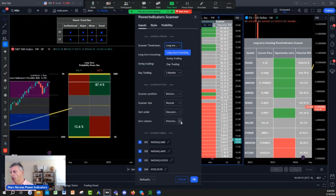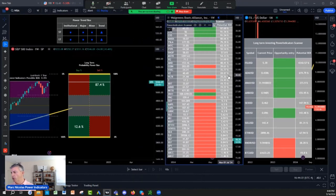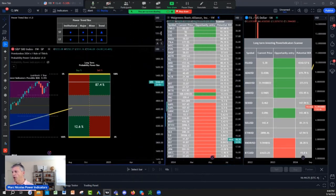Then I sort by potential return on investment in descending order, so it goes from the best down. My best picks here: Twilio, CVS, Maha, Tesla.